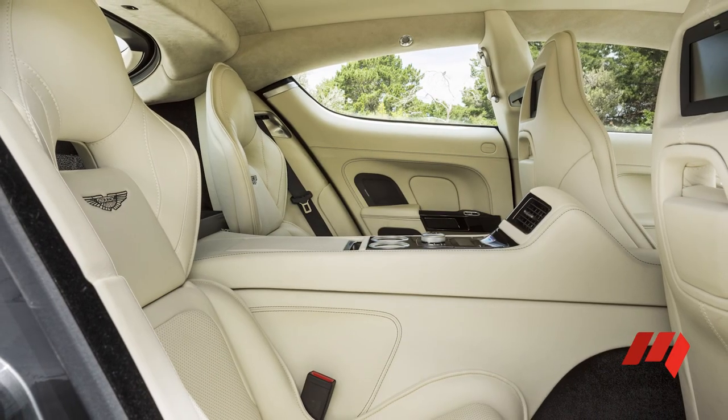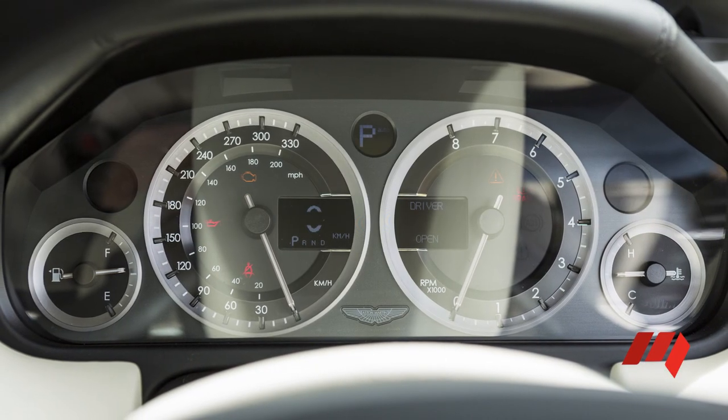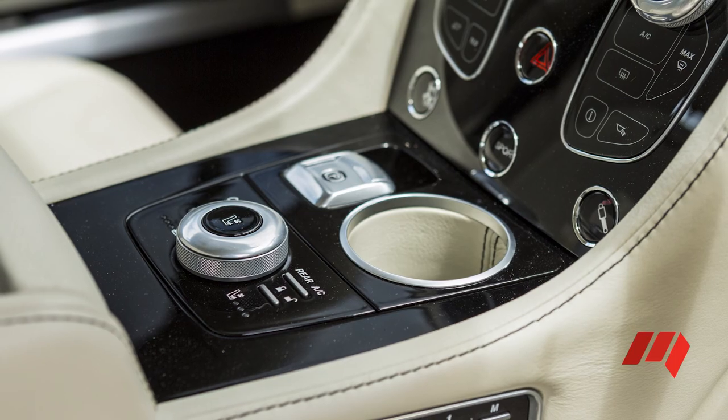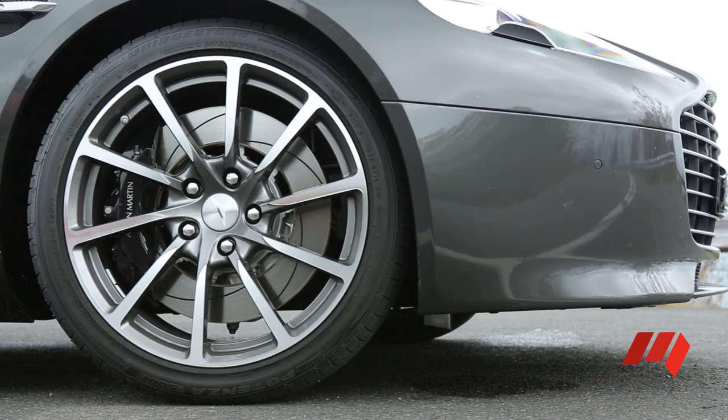Aston Martin allows customisation of just about every facet of the Rapide S, even matching leather and paint colours to just about any sample you care to provide. Stick to the standard spec and the Rapide S will set you back a cool $382,000.